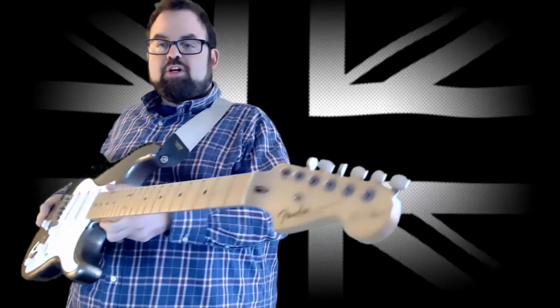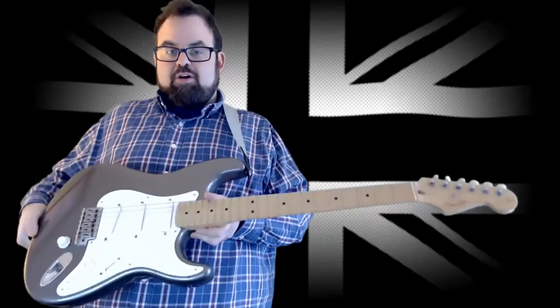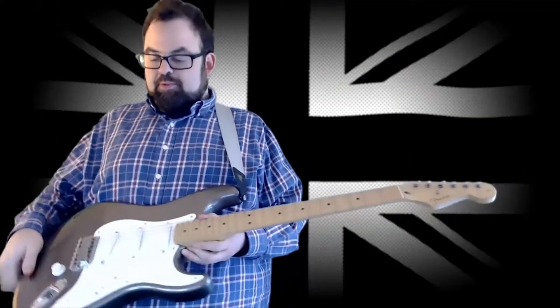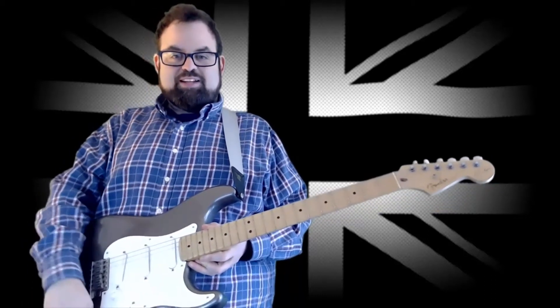This one has the tremolo blocked too — it's my pride and joy. It's pewter, which I always thought was cool, even though I know Pete had red, gold, and black. As Alan Rogan says, the Piezo is always on 10 — always on 10. Love this guitar.